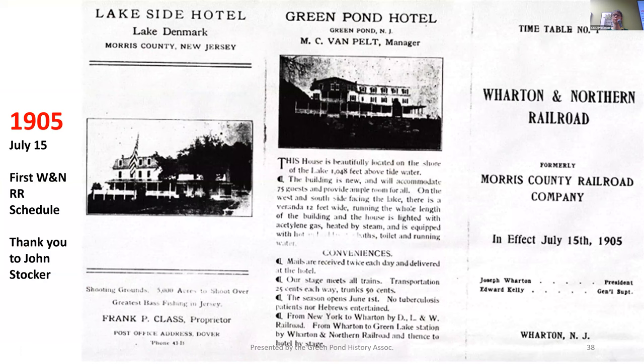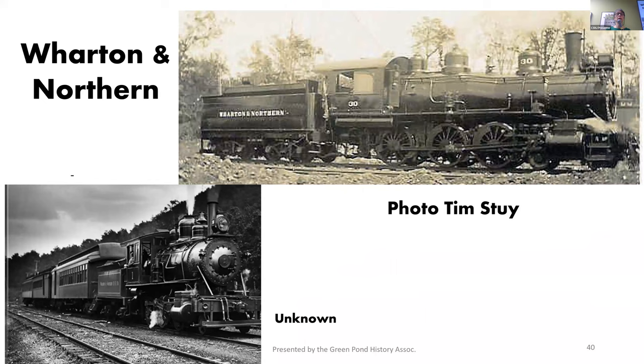Wharton and Northern Engine 133. In July 1905, the first schedule for passenger service on the Wharton and Northern is published. Passenger service begins to bring visitors to the Lake Denmark Hotel and, at the time, the Lakeside Hotel. Our research discovered that when the Green Pond Hotel was built, none of the later additions were on it. They apparently decided to try a small hotel first, and after they booked so well, in one year they put that whole addition on. That's the first known picture of that completed hotel, and it's the first schedule for the Wharton and Northern. The Wharton and Northern is now bringing passengers to vacation land and to work, especially at Picatinny Arsenal.